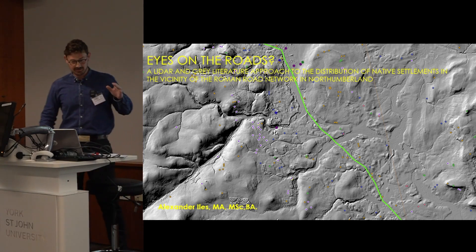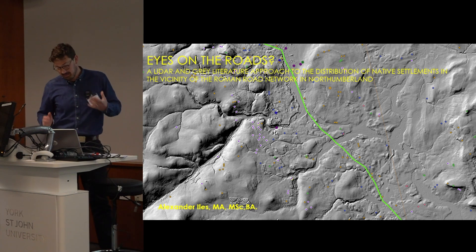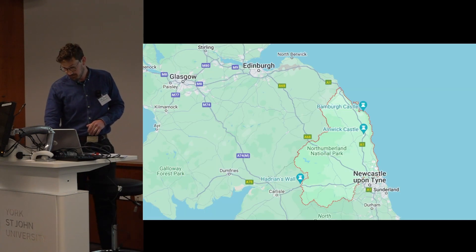My name is Alec Files. I'm going to be speaking on where I started looking at the Roman Road Network and how the native settlements seem to always be overlooking it, and then how it's expanded since there, so that will develop from that point onwards.